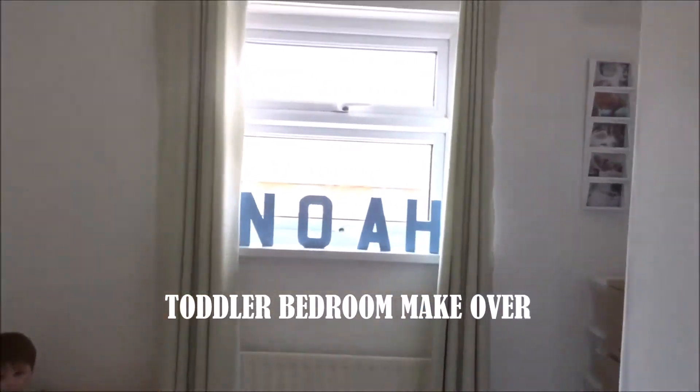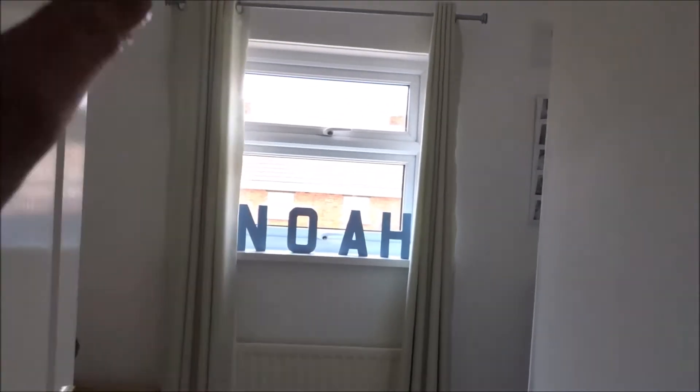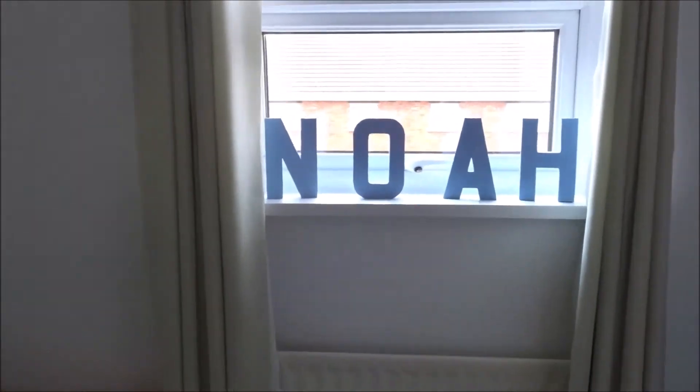As you walk in you've got the window here. I plan on getting a new curtain rail and some new curtains. The ones he's got at the moment don't block out the light so we put blackout stuff on the windows at night time to make it a bit darker for him because he does sleep better in the dark.